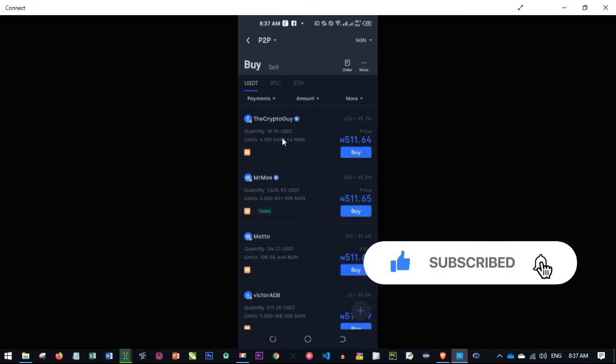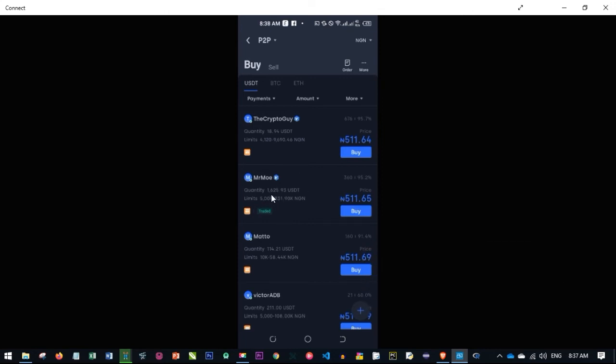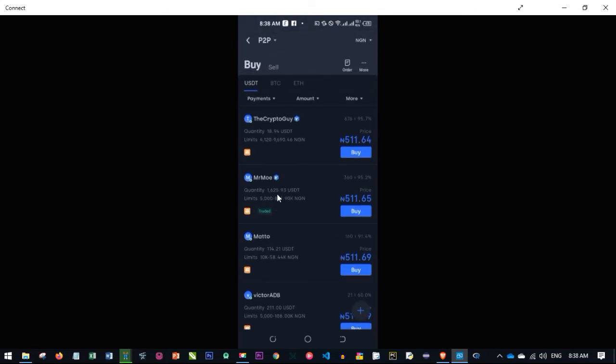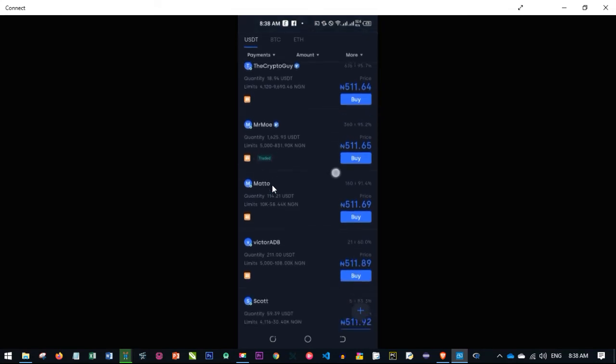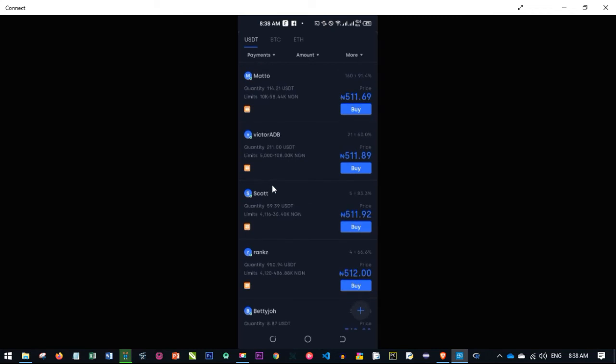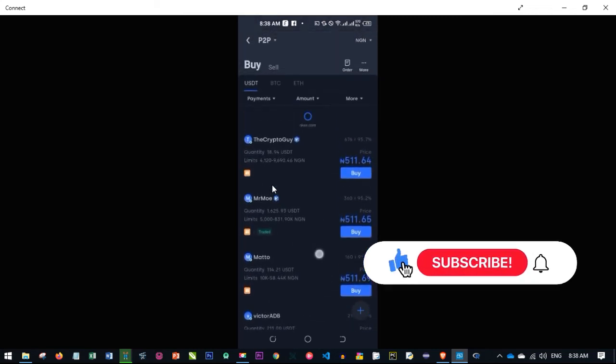The second person here is the one I bought the crypto from, because the first person only had 18 USDT and I wanted to buy more. When I bought, the person had 2,000 plus USDT and we bought about 390 USDT, so now they only have 1,600 plus remaining. This shows you that nobody can scam you on this platform — before someone places an ad, they must have the crypto in their account.